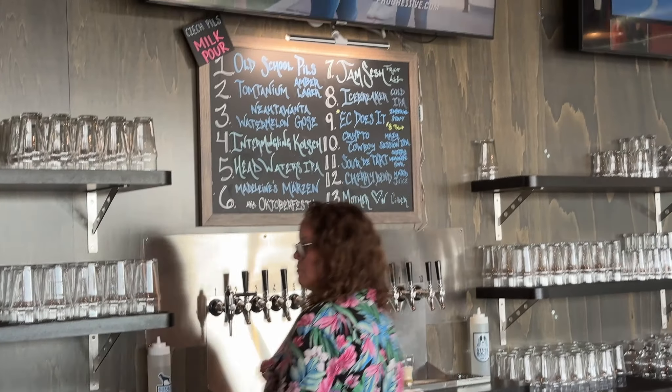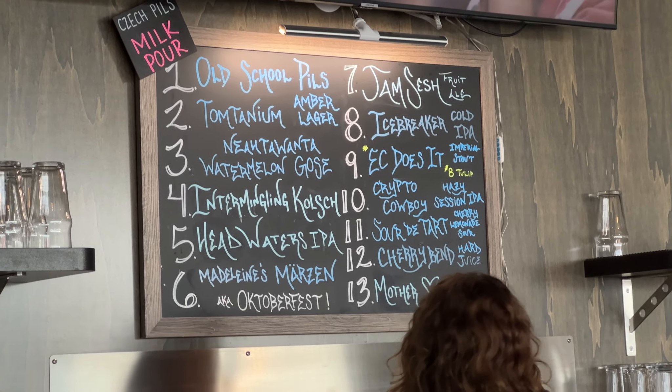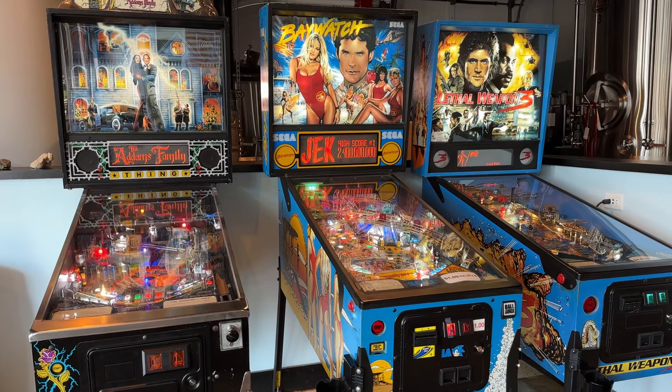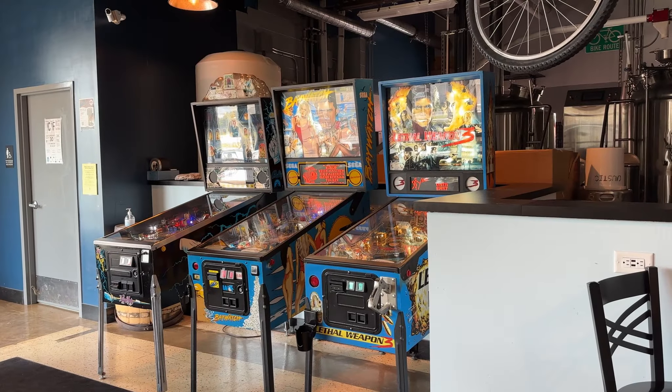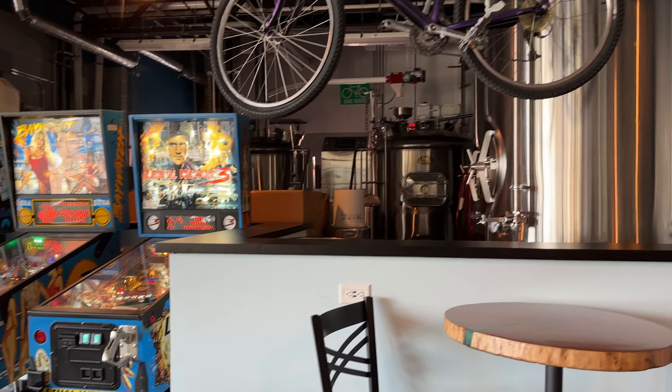Stonehound has over a dozen beers on tap and the bartenders are super friendly and knowledgeable and will be able to help you out if you have any questions. They have a few vintage pinball machines which are always fun to play as well. Founded in 2017, Stonehound makes all of the beer in-house.